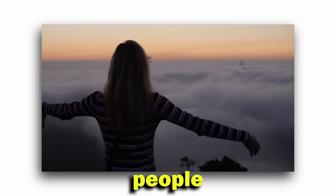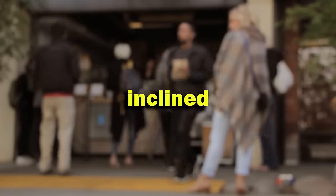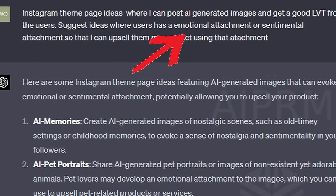We need theme pages where people can connect emotionally, because when people feel an emotional connection to our page, they are more likely to positively associate with it, making them more inclined to buy our products or services. For this same reason, Johnson's Baby Powder sold 1.4 billion just last year — and we use this to our advantage too.